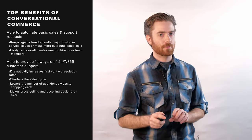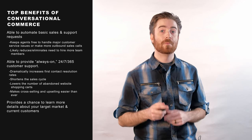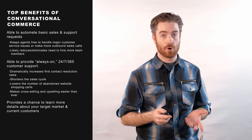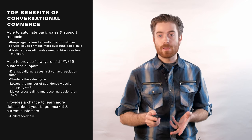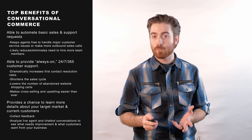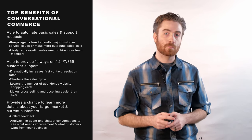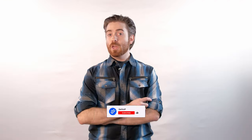Perhaps the biggest benefit conversational commerce offers, however, is the chance to learn more details about your target market and your current customers. You'll be able to collect feedback, analyze live agent and chatbot conversations to see what needs improvement, and have a better overall understanding of what your customers want from your business.